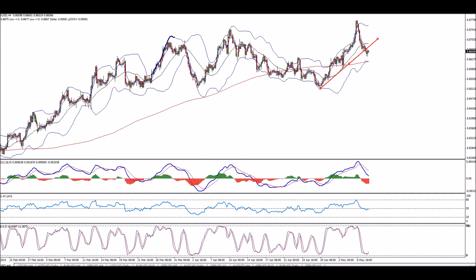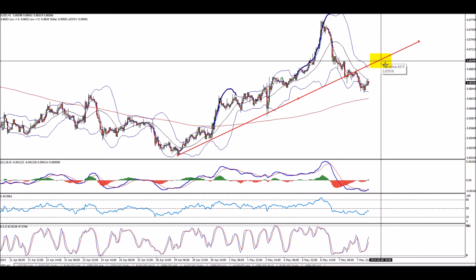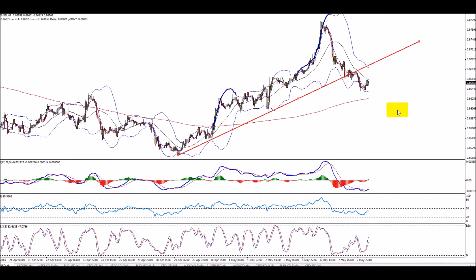The question is what's now, and I think down, but I still think it should come after a correction. Maybe it's about to build an ABCD pattern right here and then drop down. If it continues straight from here, I wouldn't go for a sell here.